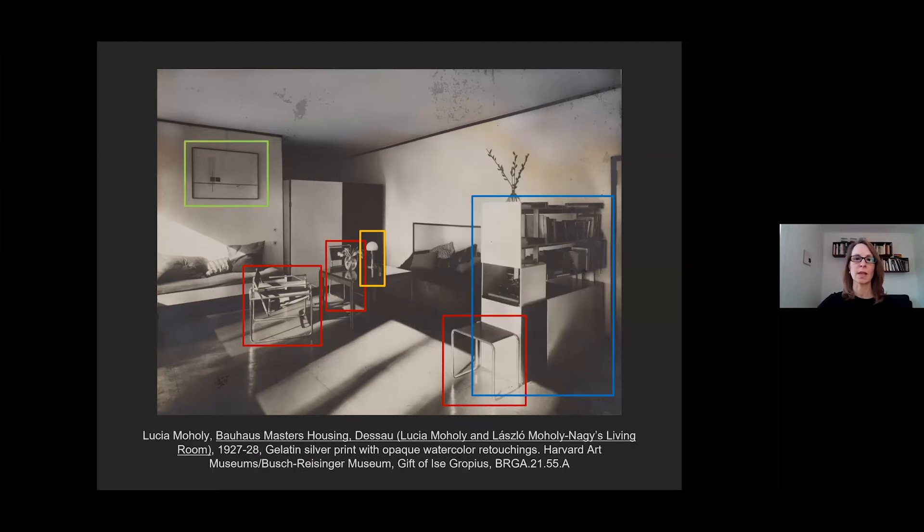Moholy had used the same screen in an earlier photograph in which she positioned her husband clad in dark coveralls in front of the white panel of the folding screen. On the far wall, we see one of Moholy-Nagy's abstract paintings, now in the collection of the Bauhaus archive in Berlin, which reminds us not to forget about the color in the room. The painting, with its palette of primary colors, perhaps matched the tulips on the coffee table, the cushions, or the upholstery of the tubular steel furniture, which was available in a range of colors. Part of Moholy's challenge was to effectively translate this into black, white, and gray.